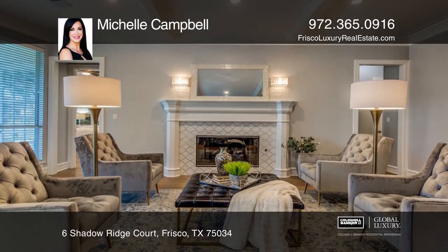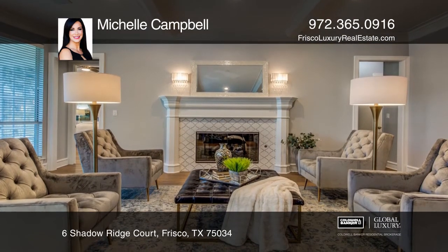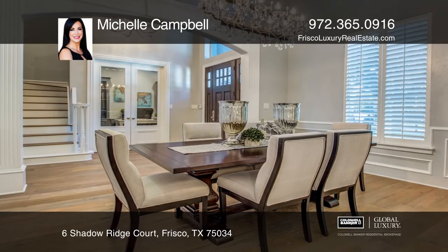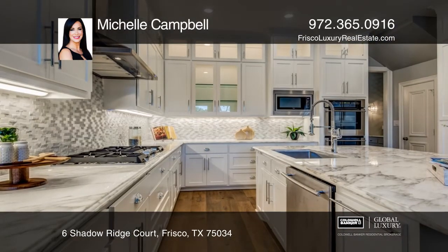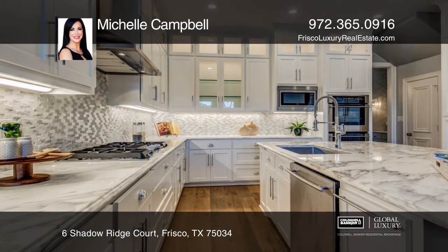This home, located on a cul-de-sac, features country oak hardwood floors, designer paint, a renovated master spa bath with dual shower heads, custom tile in the baths, and a fireplace in the kitchen.